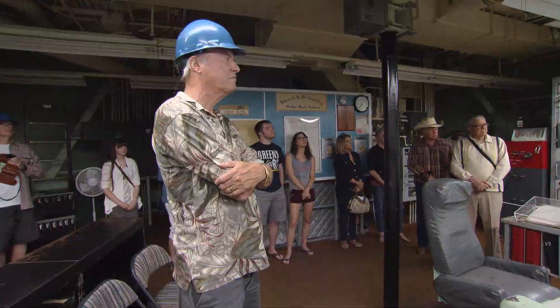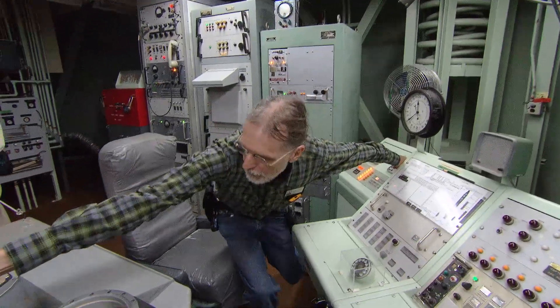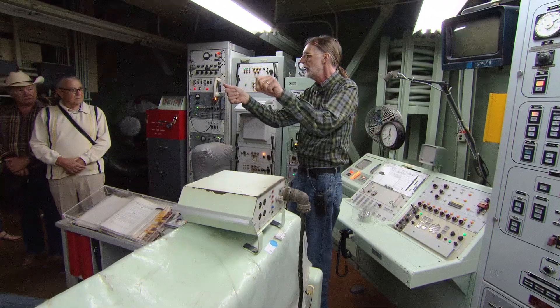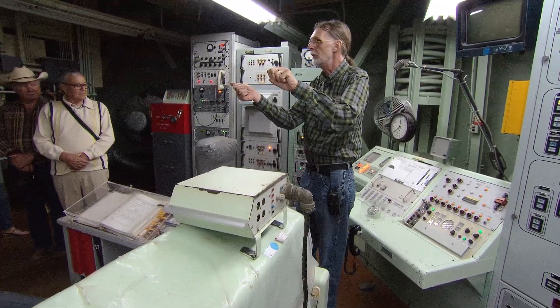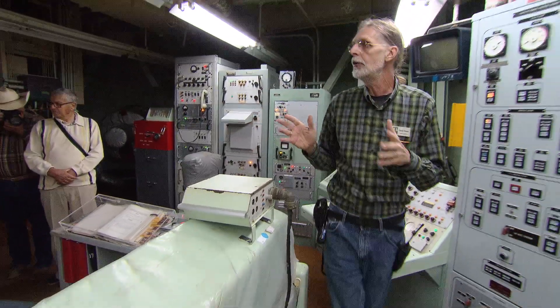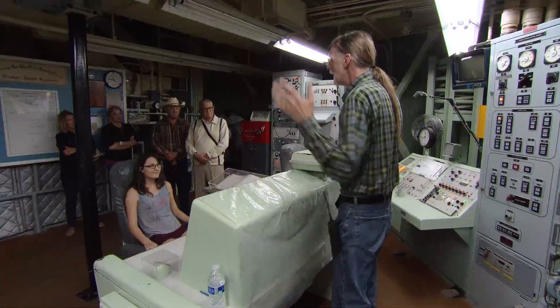Most visitors wonder what it was like to be part of the crew that might have launched the missile — to have, as they say, your finger on the button. Well, there is no button. There was a key — two of them, actually. The keys are far enough apart that not even a long-armed guy can reach them both. Keys must be turned within two seconds of each other, and they're spring-loaded, so you've got to hold them in the turn position for five seconds before the launch will start. That guarantees that two people will be required to do this.